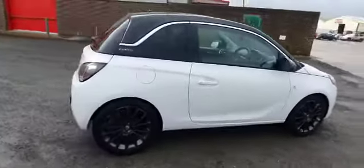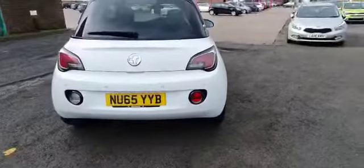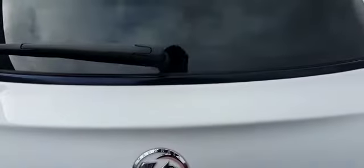It's a three door manual petrol. As you can see the styling continues around the back with the black around the fog lights at the bottom, reversing lights and rear lights there. Parking sensors as standard.